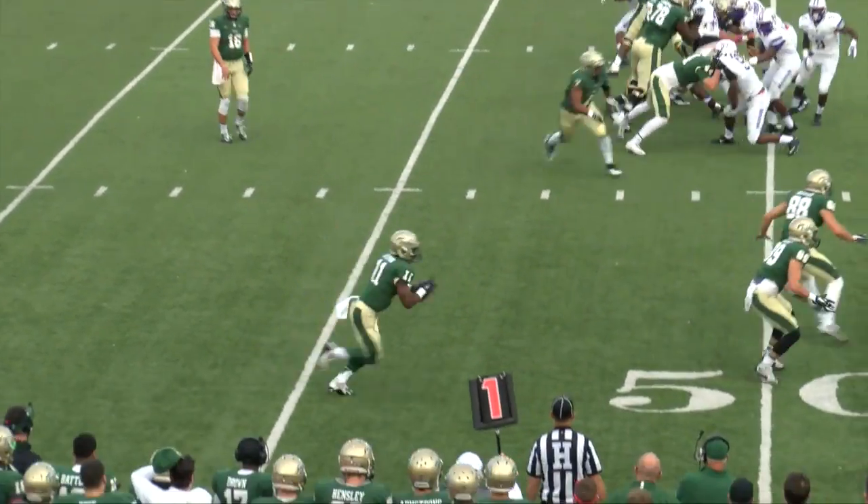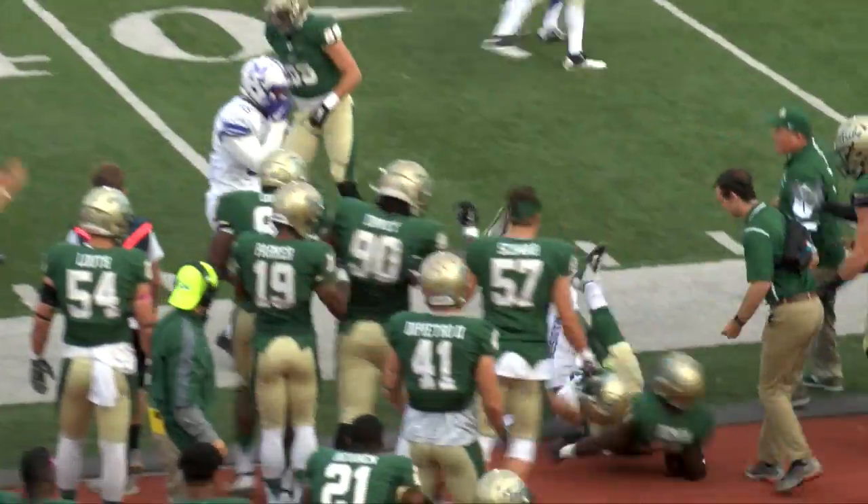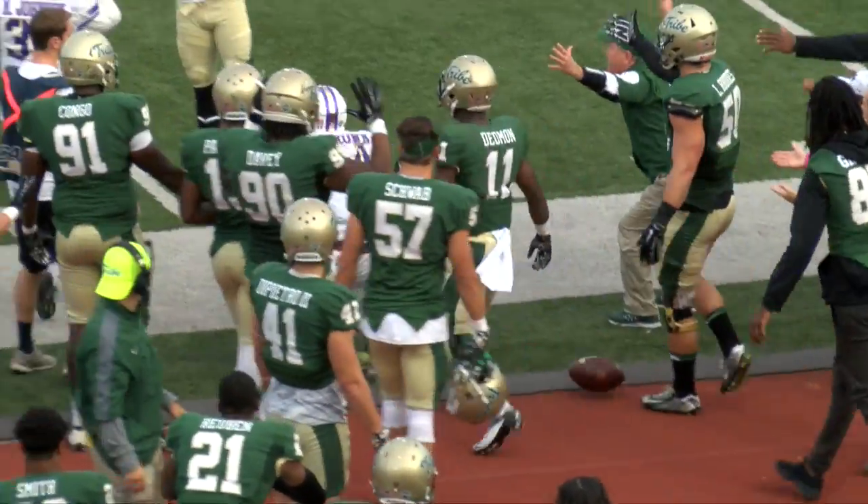Quick snap, throwback, right side complete. Devontae at the 50, down the sideline at the 45. He's knocked out of bounds and tackled out of bounds.